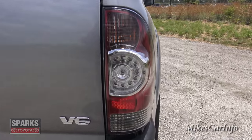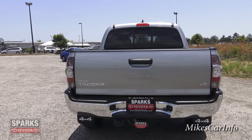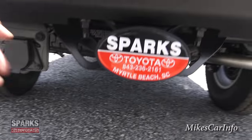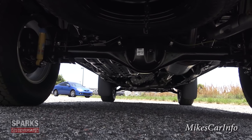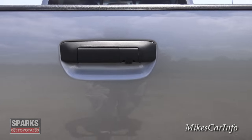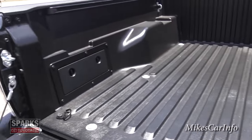Back here you can see the LED accents and a chrome bumper. There's the towing package with wiring right here. The backup camera lens is right here as well. Let's go ahead and drop the tailgate — you can see it does have a bed liner already installed, and it has a few features I think are pretty incredible.